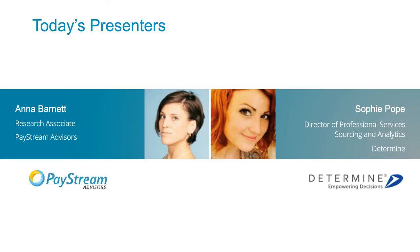I'd like to introduce today's presenters. First, there's me — I'm Anna Barnett, a research associate with PayStream Advisors, and I'll be presenting PayStream's research on supplier management today. We also have Sophie Pope, Director of Professional Services with Determine, who'll be giving us a software expert's perspective on this subject.